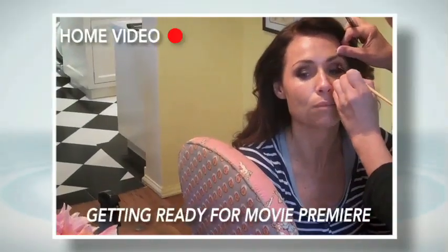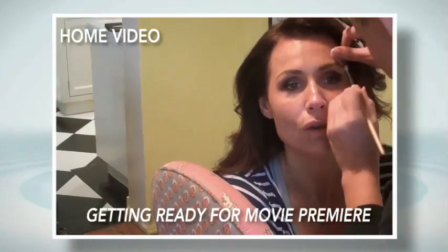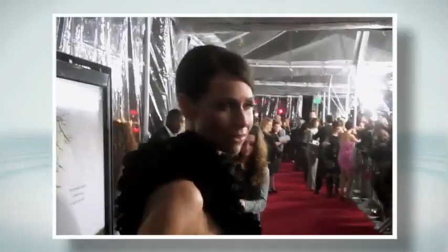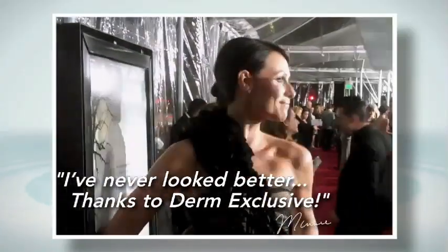Tonight, this is promotion for a film. I'm supposed to look good, so I do feel quite a lot of pressure. I feel that my skin looks really good. Now, I'm 40, and I'm not ashamed of that. I want to look the best that I can, and I can absolutely say, without a shadow of a doubt, I have never looked better. And that is truly thanks to Derm Exclusive.